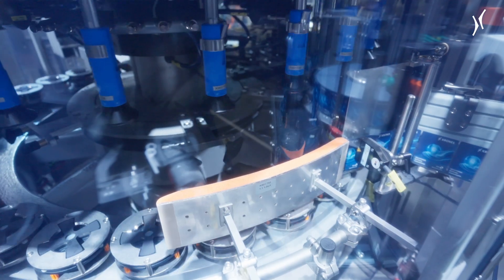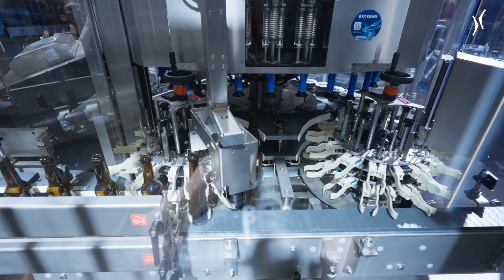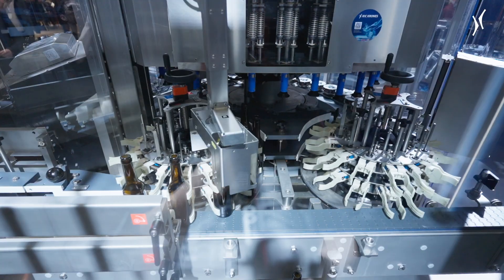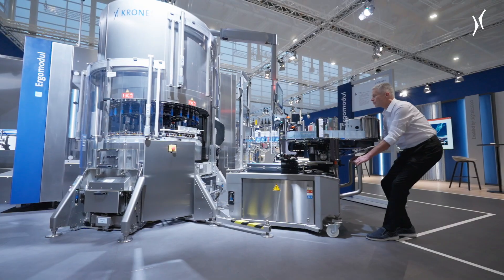Our proven features that we kept with the machine are the columnist machine design — the columnist carousel which makes it easy for the operator to change the handling ports — and our automatic docking stations with the integrated media and data connection, which makes it easy to change the labeling stations. This is a modular labeling machine, giving the customer a perfect future-proof machine. They can use four different kinds of labeling stations, making the ErgoModule absolutely future-proof for the next 20 years.